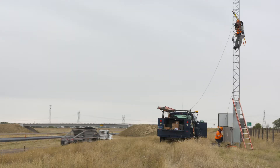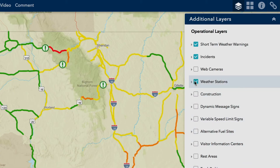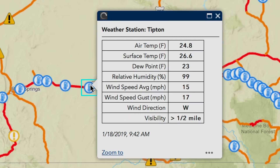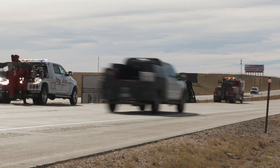As YDOT's remote instrumentation expands, so does the information it provides. Detailed local conditions are now available from 89 roadside weather stations. One of the most important pieces of information would be the wind gust information, because it does affect travel, especially with light and high-profile vehicles.